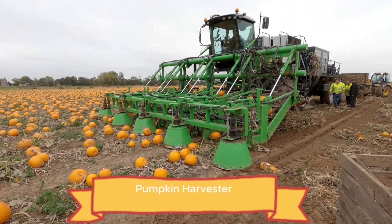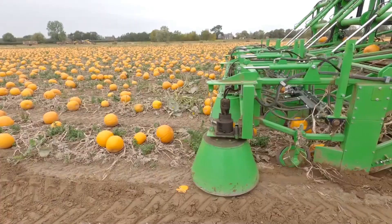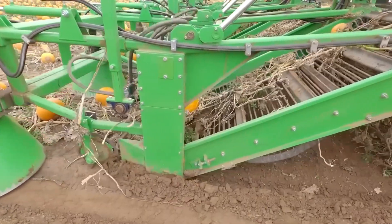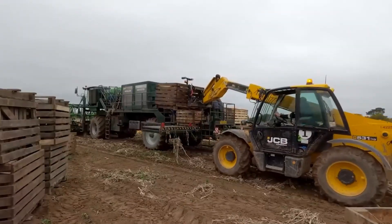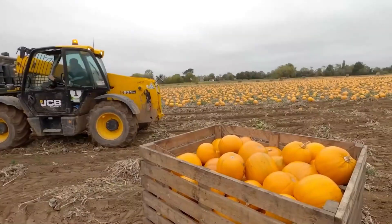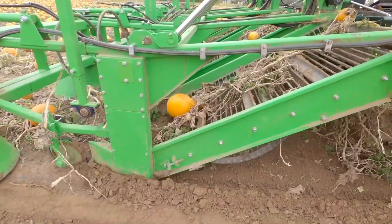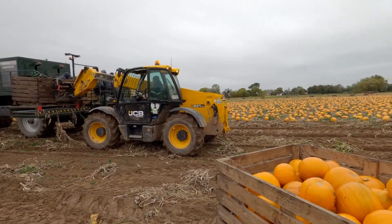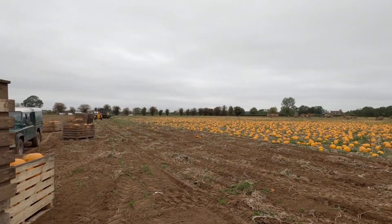If you need to harvest intact pumpkins for Halloween or fresh market sales, the Nicholson Pumpkin Harvester is the perfect choice. Designed to handle pumpkins gently, it lifts each one from the field without bruising or breaking the stem. As the machine moves along, pumpkins are carefully picked and placed onto a smooth conveyor, then delivered into a large onboard container ready for collection. This process keeps every pumpkin in great condition, ideal for making jack-o'-lanterns or displaying at fall markets. The Nicholson Pumpkin Harvester saves hours of manual labor, reduces waste, and boosts efficiency while maintaining quality.